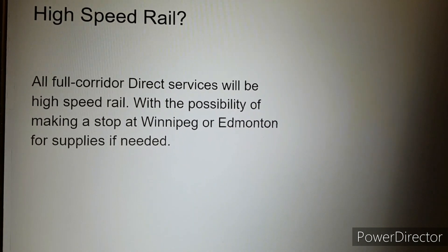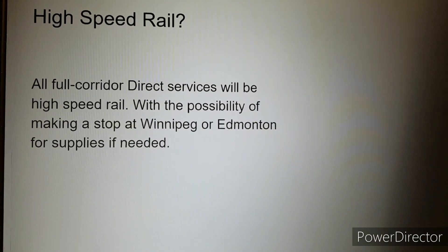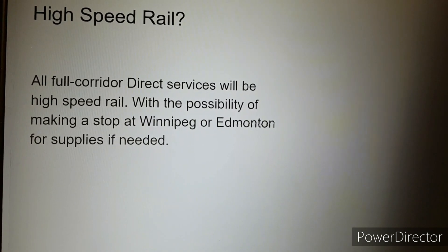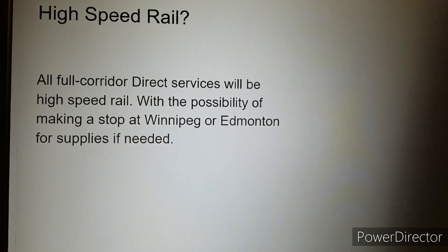Travel times could be reduced by one to two days, with direct services along the full corridor being replaced with high-speed rail, or at least semi-high-speed rail, using fast locomotives travelling between 150 to 210 kilometres per hour with no stops or only a couple of stops.